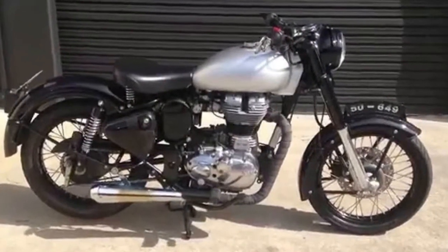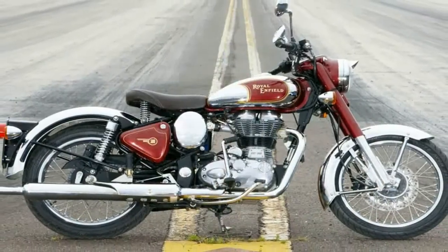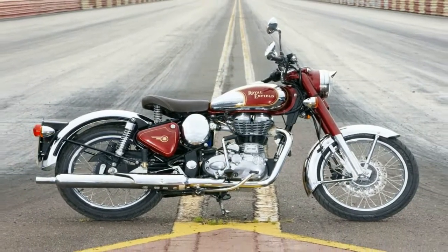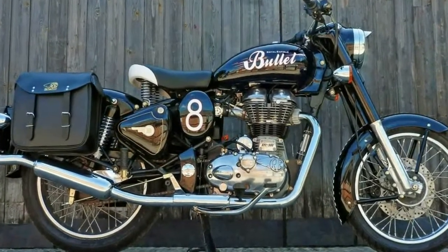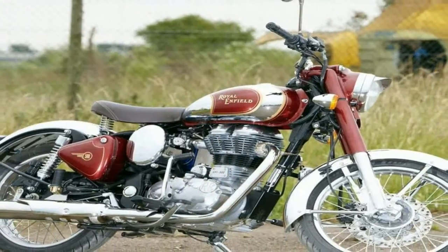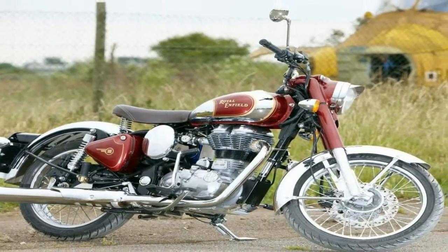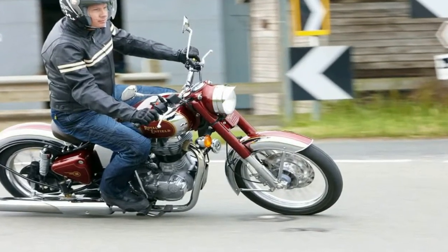Just a glance at the Royal Enfield Bullet C5 family is enough to transport you back to post-war Britain and India. I consider this family of bikes to be a historical treasure, a rare gem whose old school charm fits right into the whole 'old is new again' retro style making a comeback right now — except the bullets aren't retro bikes, they are the genuine McCoy.